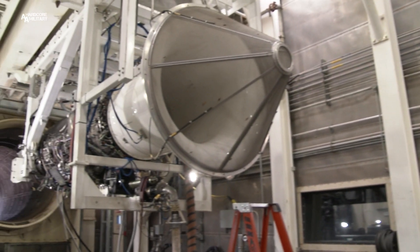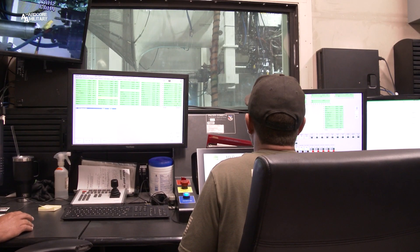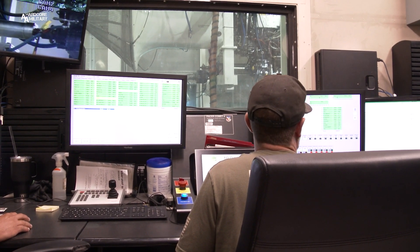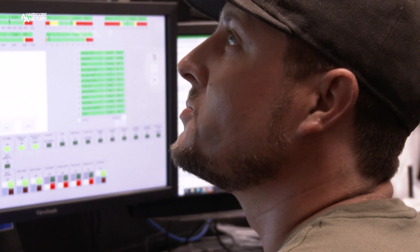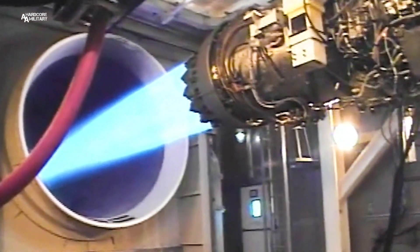Before being returned to service, engines are fired up at this specialized testing facility across base. Test cells allow mechanics an up-close and personal look at the engine's performance, even at its peak. No aircraft needed.